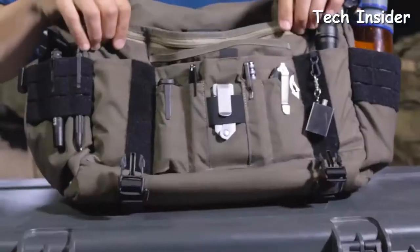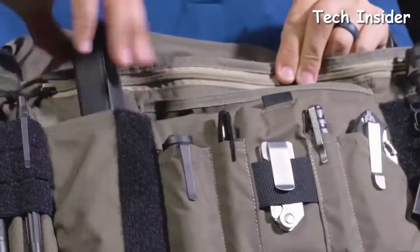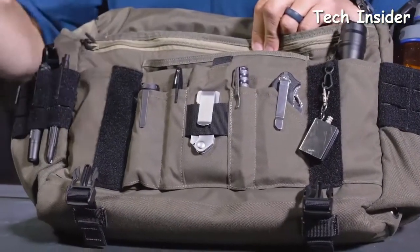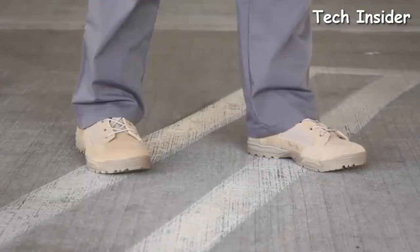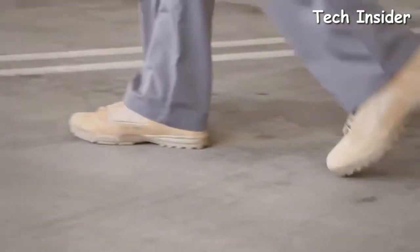We have compiled a listing of the most popular 5.11 Tactical Gear items that will help keep you safer and ultimately alive. These are not merely cool items that would be nice to have. These are literally items that, should the event occur, could help save your life or help you get out of a sticky situation.